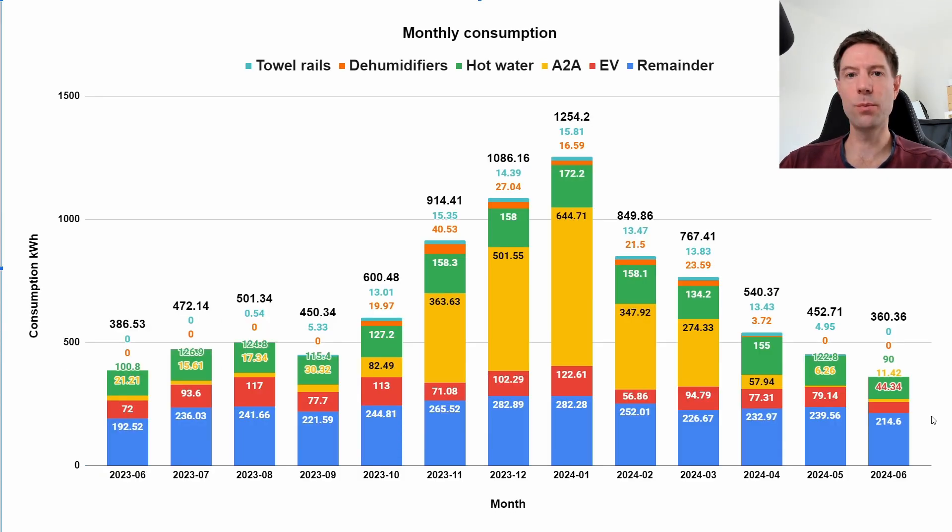Our consumption for June was a little bit down on what we'd normally expect because we went away for a week — 214.6 kWh baseline compared to 240 last month. We used the EV quite a bit less as well: 44-odd kWh compared to about 80 the previous month. Our air-to-air heating and air conditioning used 11.42 kWh, slightly higher than last month because we used it for a couple of days when it got really hot. Hot water was down at 90 kWh compared to about 130 last month, again mostly because we were away. Dehumidifiers and towel rails were zero, giving a grand total of 360 kWh.